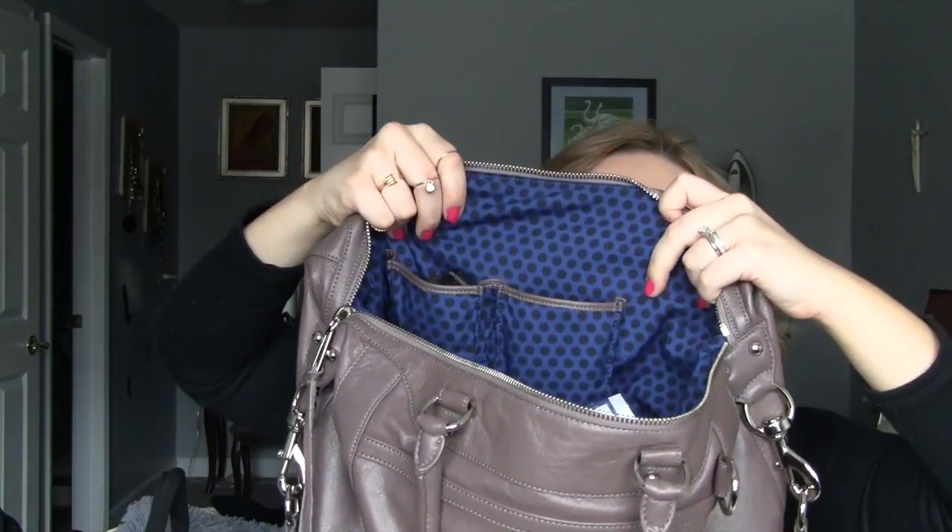I have this Bath and Body Works Pink Chiffon Nourishing Hand Cream in one of the side pockets. There are two side pockets, which is great — they are large enough to fit a smartphone. I also have this charger by the company Anker, A-N-K-E-R. It's pink and it's a rapid charger for my iPhone or iPad. This comes in handy so many times because I always forget to put my phone on the charger, then I get in my car, play music, and realize I'm down to 7% and I want Google Maps and it's not working.